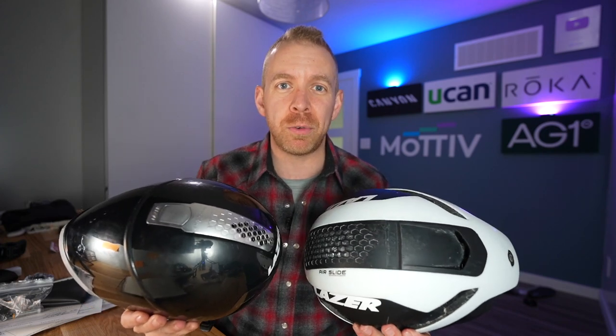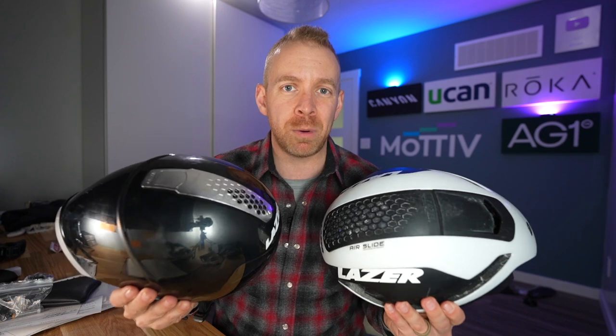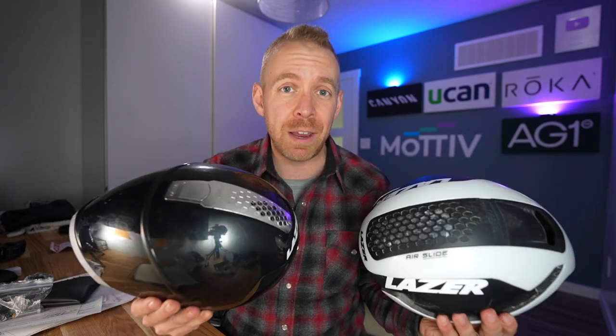Today we are going to go through what is the best triathlon helmet for beginners that you should consider getting, that is going to save you money and time while making riding a heck of a lot more fast and fun.